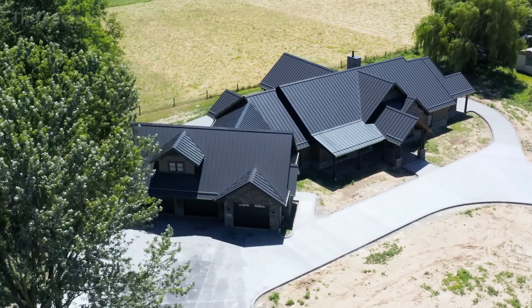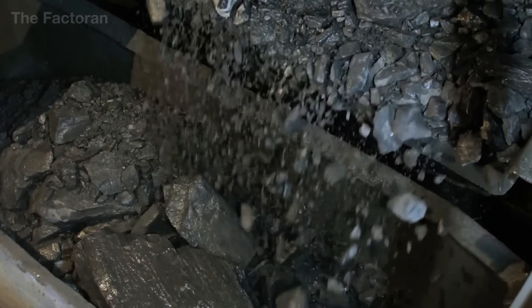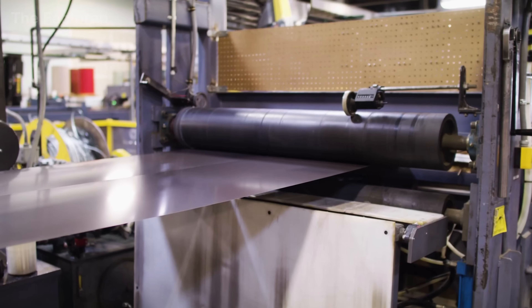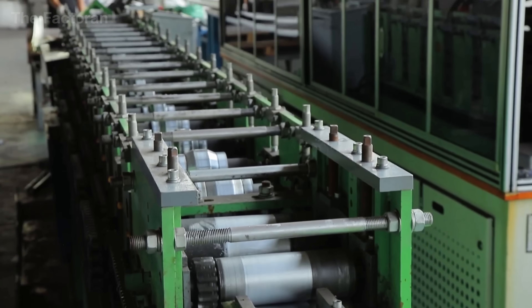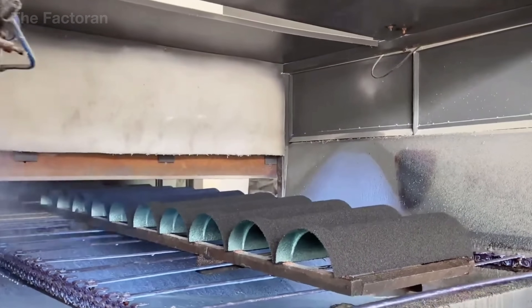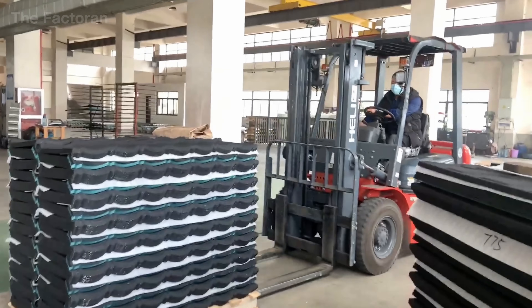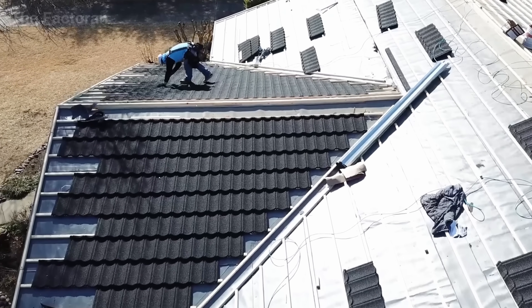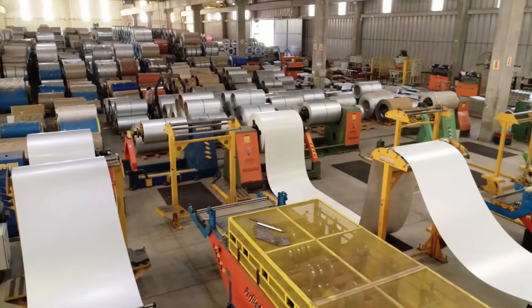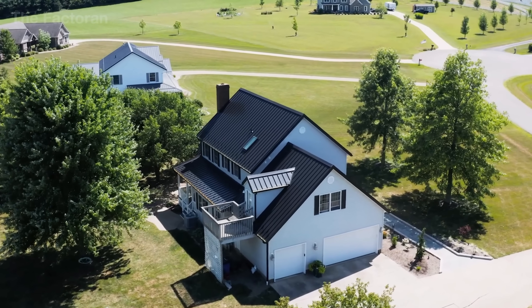These roofs are made from refined iron ore turned into steel, which is then rolled into thin sheets and coated with an aluminum-zinc alloy to prevent corrosion. The surface is finished with protective paint and ceramic-colored basalt granules, creating a material that's both durable and timeless, capable of enduring decades of harsh weather while maintaining its natural beauty. In this video, we'll explore the journey behind stone-coated metal roofing and the advanced technology that unites them into a long-lasting material that protects homes for generations.